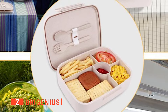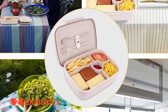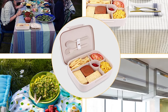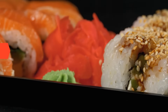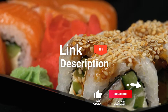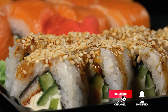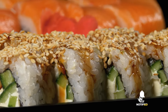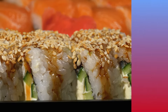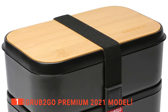The Brygenius is a unique Bento Box that we think is a great choice for those wanting an eco-friendly but convenient way to store their lunch. Finally, our top Bento Box is the Grub2Go Premium 2021 model.